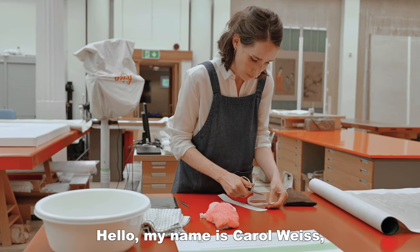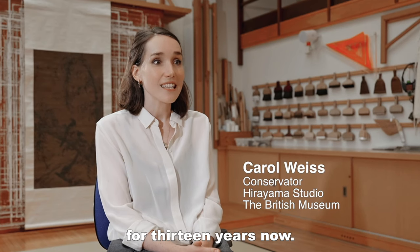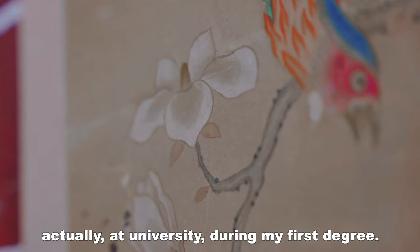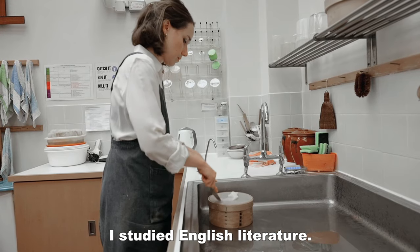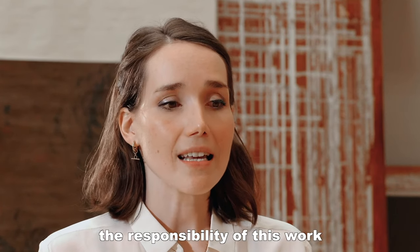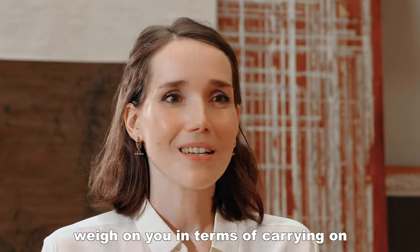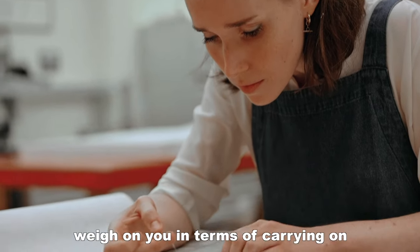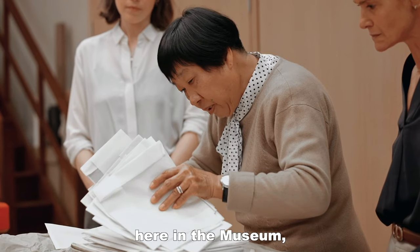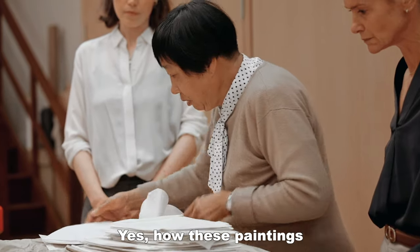Hello, my name's Carol Weiss. I've been working here at the British Museum for 13 years now. I first discovered paper conservation actually at university during my first degree — I studied English literature. As Valentina said, the responsibility of this work can sometimes weigh on you in terms of carrying on Trelasha's legacy here in the museum — her incredible legacy of all the paintings that she's treated over so many years.